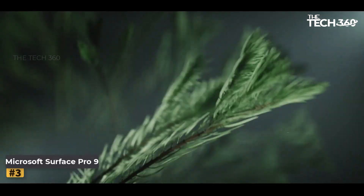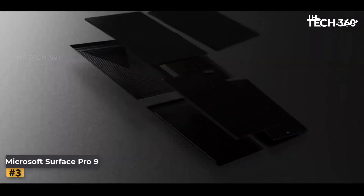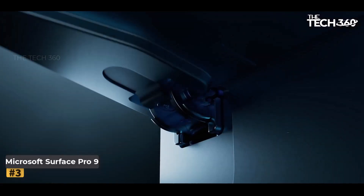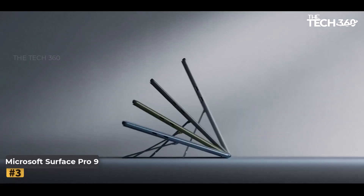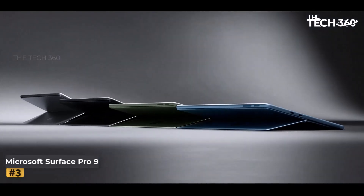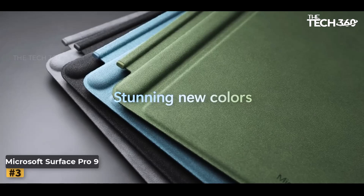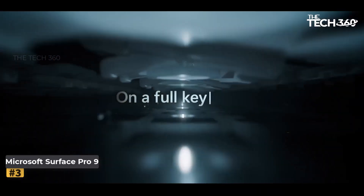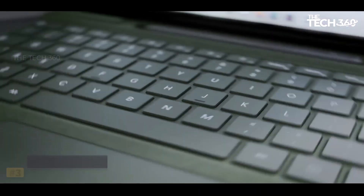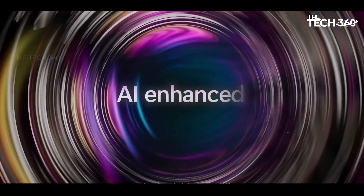Number 3: Microsoft Surface Pro 9. In the ever-evolving landscape of technology, Microsoft continues to push boundaries with its latest offering. The Microsoft Surface Pro 9, seamlessly blending the functionality of a tablet and laptop, this 13-inch 2-in-1 device is a powerhouse of innovation designed to elevate your productivity to new heights. At the heart of the Surface Pro 9 lies the Intel 12th Gen i5 processor, built on the Intel Evo platform, ensuring lightning-fast performance for all your multitasking needs. With 8GB of RAM and 256GB of storage, you'll never have to compromise on speed or capacity.